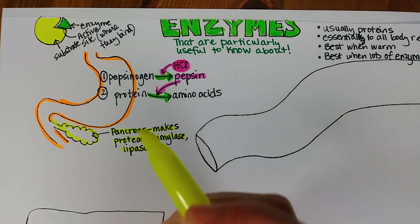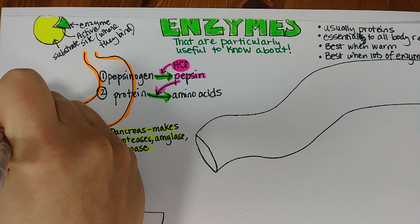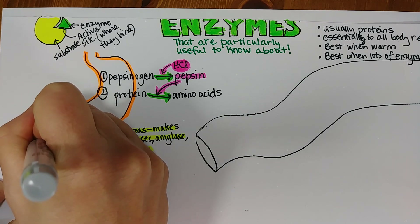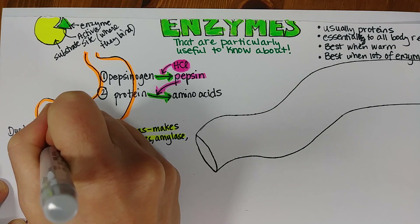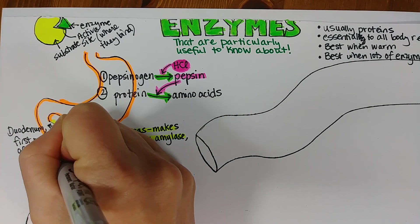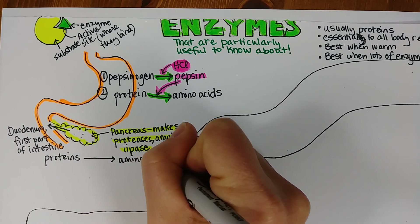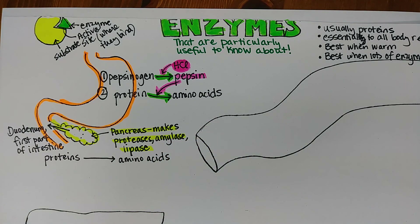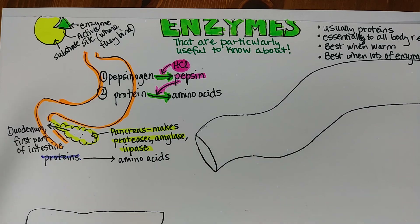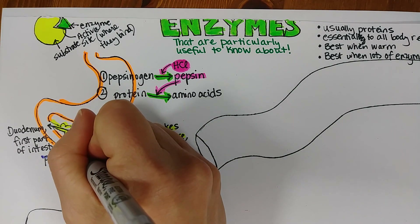So proteases, amylase, and lipase — those enzymes get squirted into the duodenum right here, which is the first part of your intestine. Proteins are broken down into amino acids. We'll put purple for the name of the substrate, use a green arrow for the chemical reaction that's occurring, and then proteases are the enzymes.